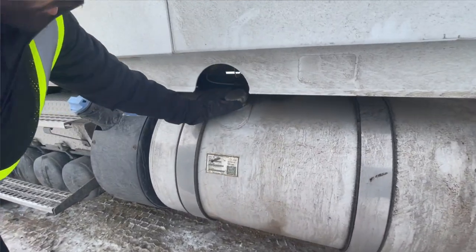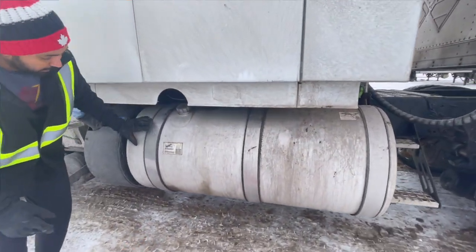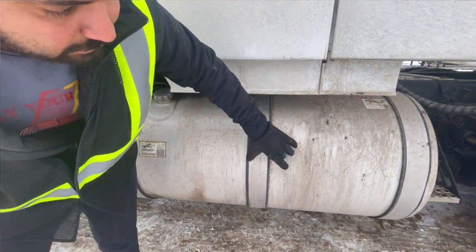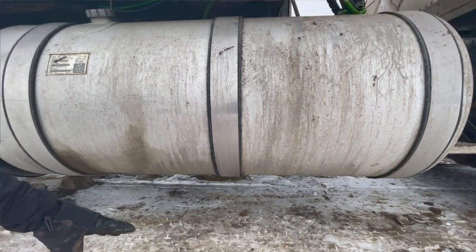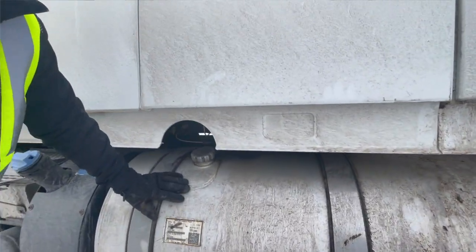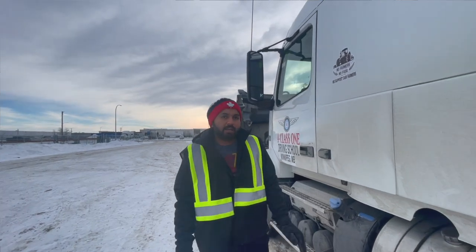Fuel system: fuel tank cap is properly locked. Fuel tank is tight and secure, no leakage, no damage. All straps are tight and secure, no crack, no damage. There is no sign of dripping under the fuel tank. Fuel lines are tight and secure, no leakage. Minor defect if fuel tank cap is missing. Major defect if fuel tank is not secure or there is a sign of dripping.